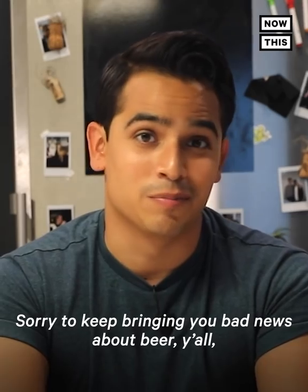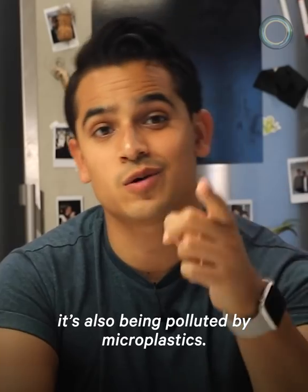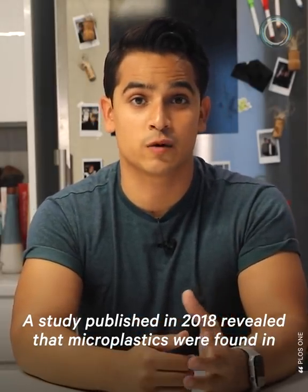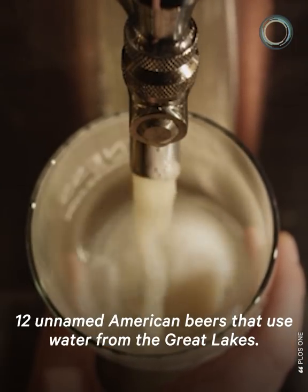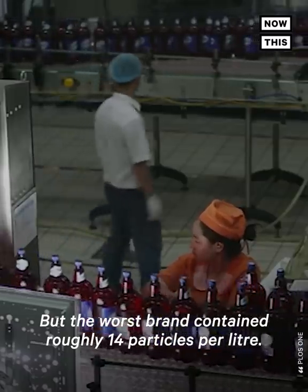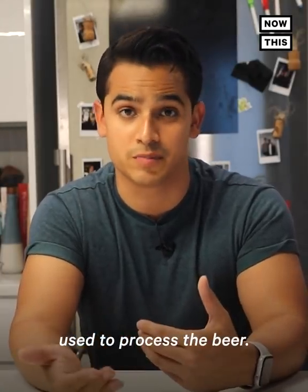Sorry to keep bringing you bad news, but not only is beer's taste being affected by climate change, it's also being polluted by microplastics. A study published in 2018 revealed that microplastics were found in 12 unnamed American beers that used water from the Great Lakes. On average, a liter of beer contained four particles of microplastic, with the worst brand containing roughly four particles per liter. Most of this plastic comes from the water supply used to process the beer.